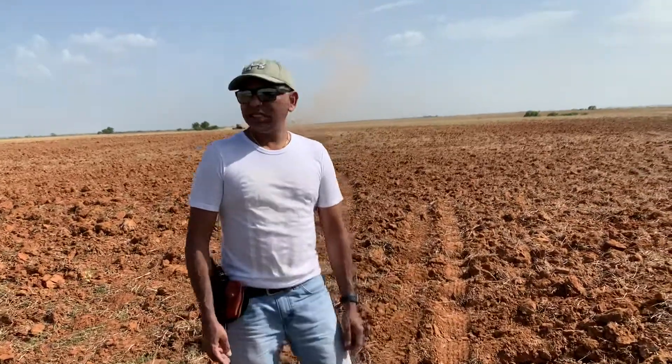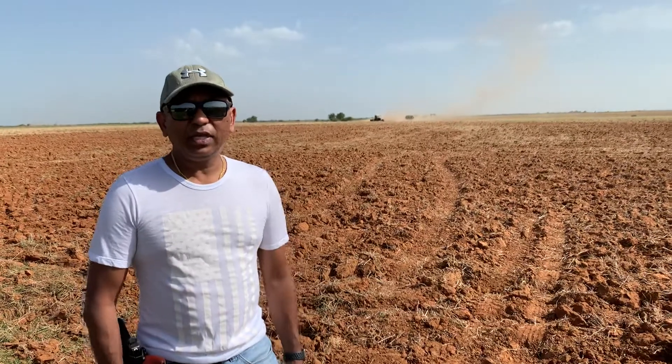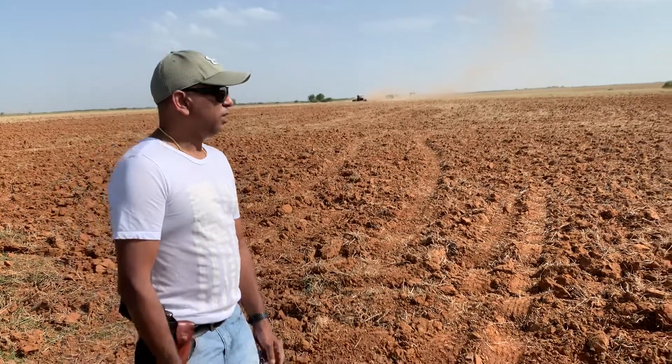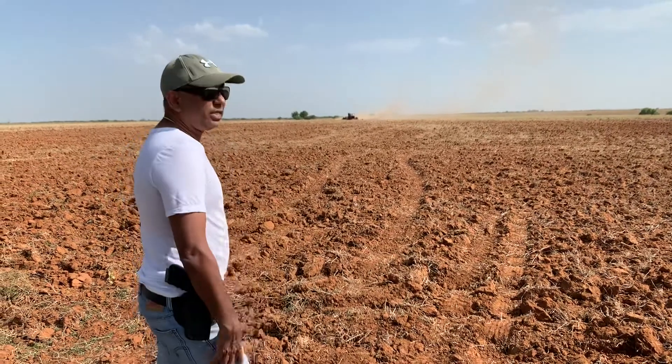This is ZLN farm. Today we are riding the tractor here, and now we will put the gandum trees here. It is a very big tractor.